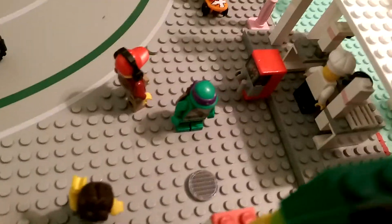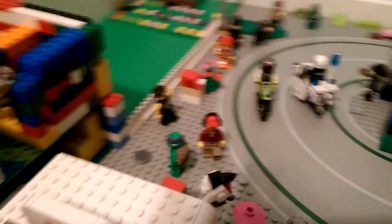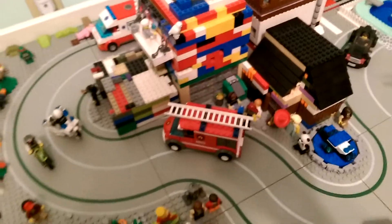Ninja Turtle there — a little sewer. I guess he just came out of that, from Master Splinter. And there you will see minifigures walking, roaming around. There's a cop, a little dude on his thing. Looks like they may have just put out a fire, or they're going to a fire. Fireman there.